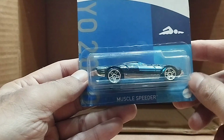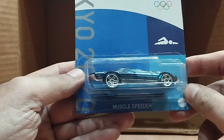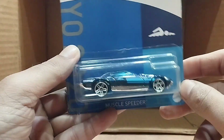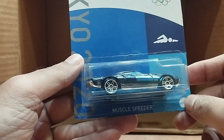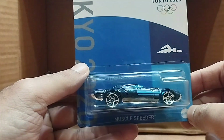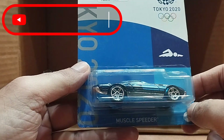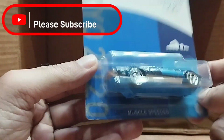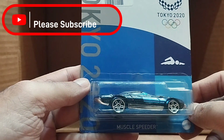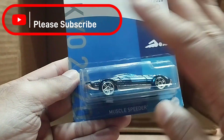Our last one is a blue car — again Tokyo 2020. It's a Muscle Speeder, black and blue. So beautiful. This was our last one and I think I completed my Tokyo 2020 set — all five cars. Hope you liked our video — please subscribe, like, and share with your friends. Until then, bye!